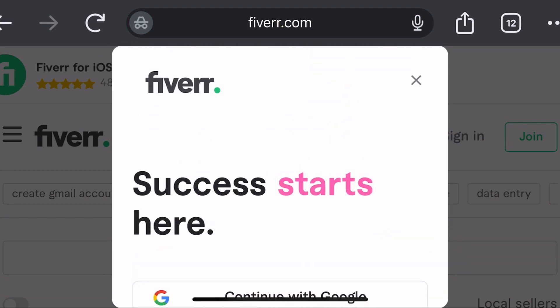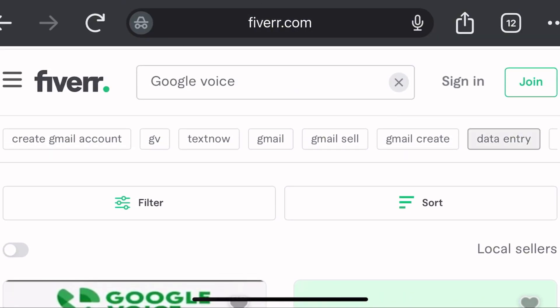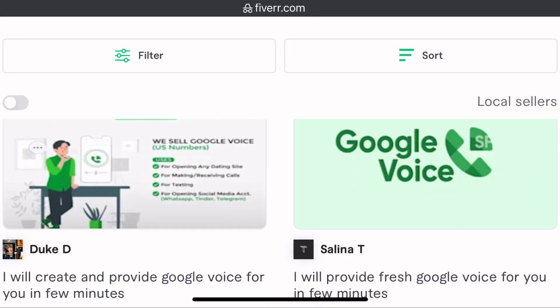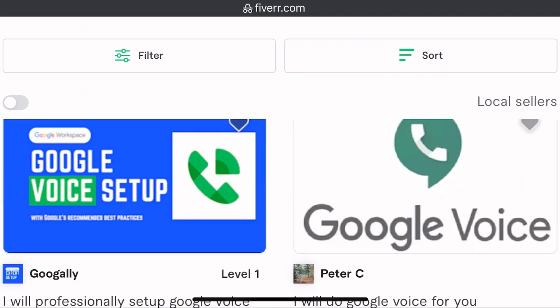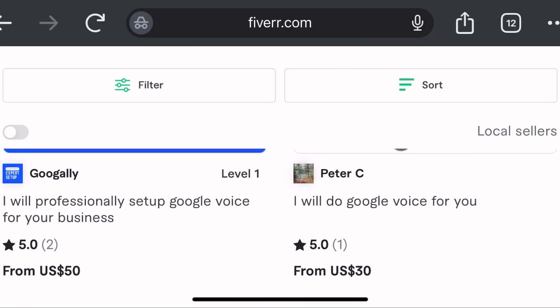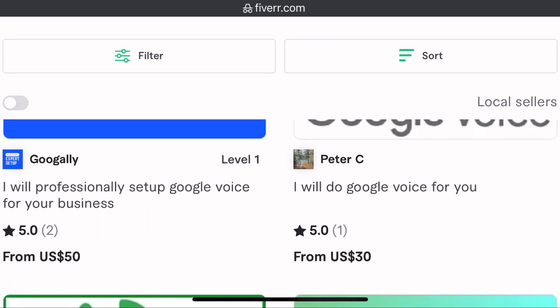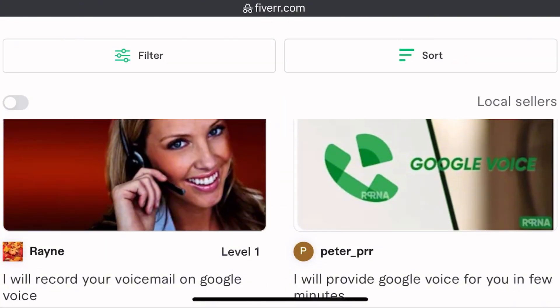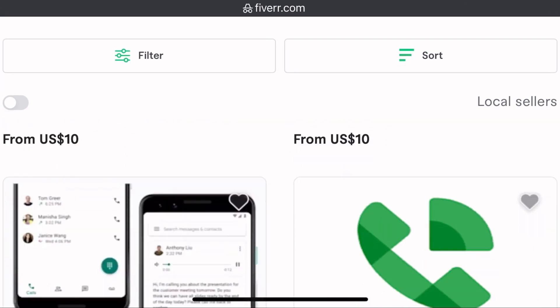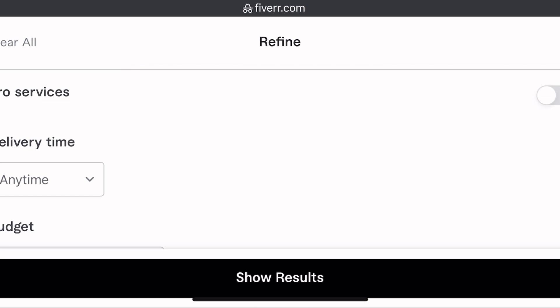You can create an account if you don't have one. Fiverr is going to show me people offering services to create a Google Voice account. For example: 'I will create and provide Google Voice for you,' 'I will do Google Voice for you,' 'I will professionally set up Google Voice for your business,' 'I will provide Google Voice.' The cost is around ten dollars.